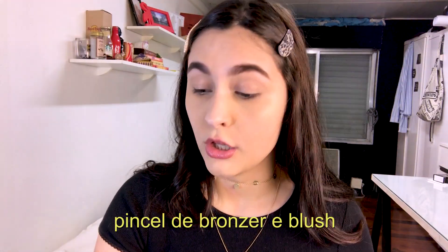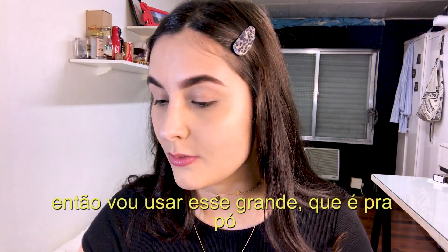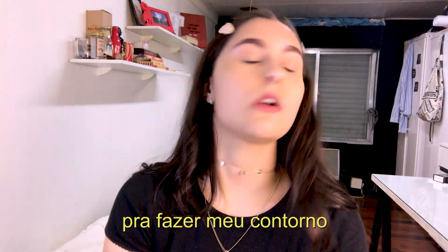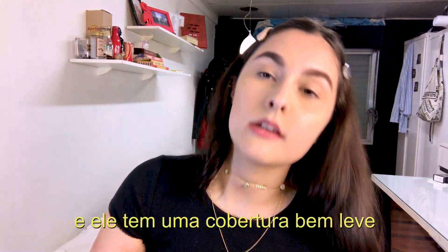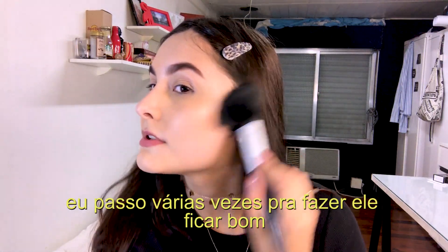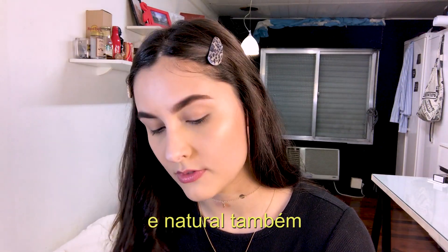I recently lost my bronzer slash blush brush, so I'm going to use this big one that's actually for powder to do my contour — it's not going to look that great but I'll try. I'm going to mix it and it has pretty light coverage and is buildable, so I'll go over it many times to get it looking nice and natural.